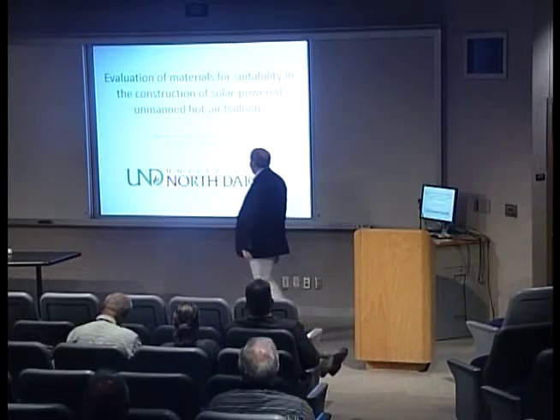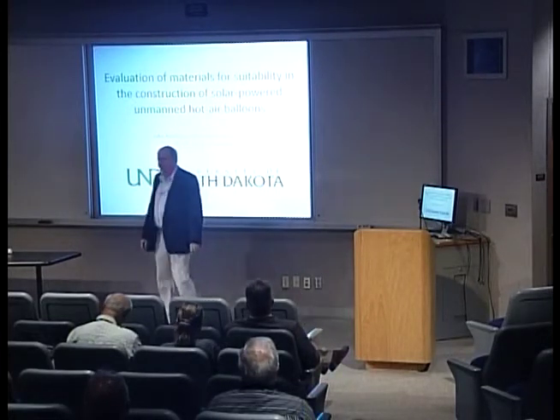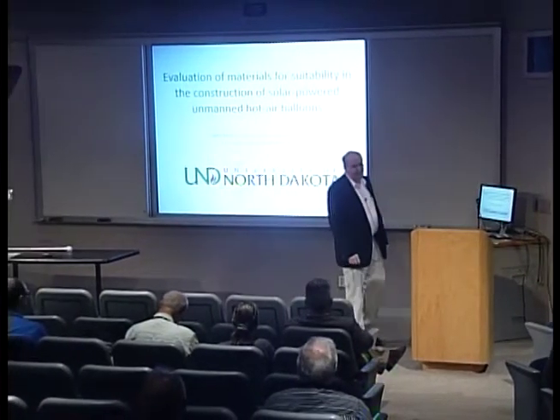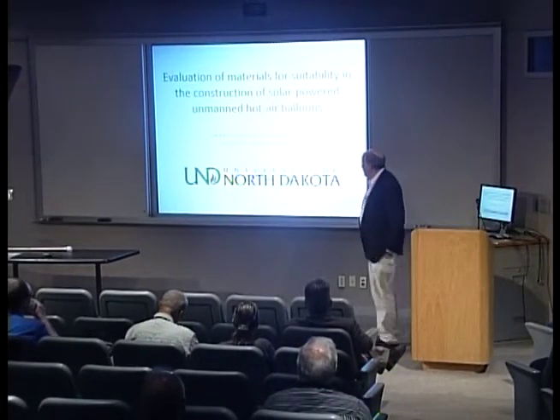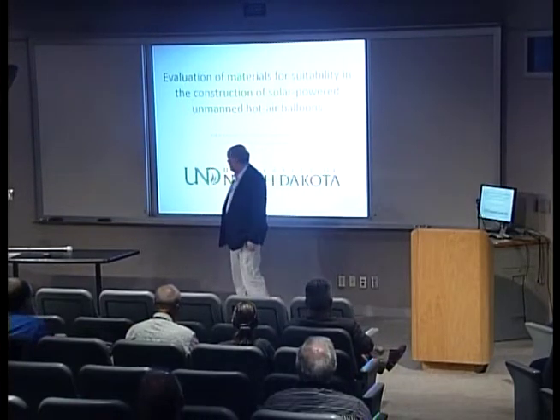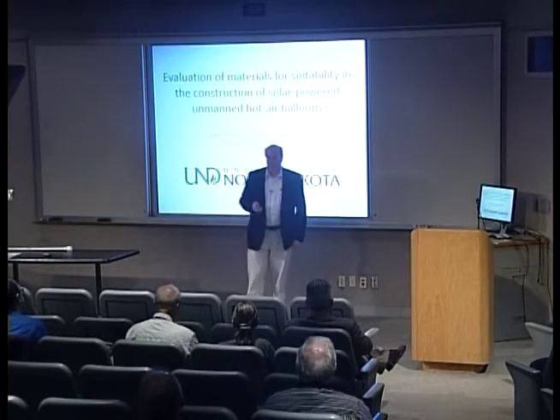My name is John Nordley. I work at the Computer Science Department at the University of North Dakota, among other places. My appointment is split between the Regional Weather Information Center and the Computing Center, and I work with a lot of other departments, including space studies.